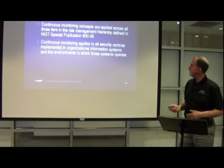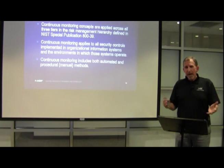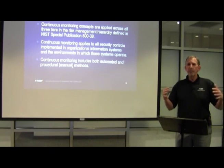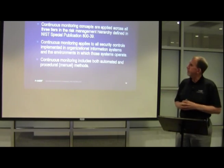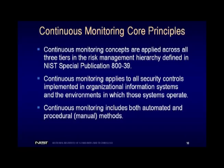A few core principles from 800-137 can help get your head around the problem. First, continuous monitoring concepts are applied across all three tiers: governance, mission and business process, and the system. Continuous monitoring applies to every security control — if you select a control and put it in your security plan, it must be monitored over time. You get to control how often those controls are monitored and how much work you do in the monitoring process.